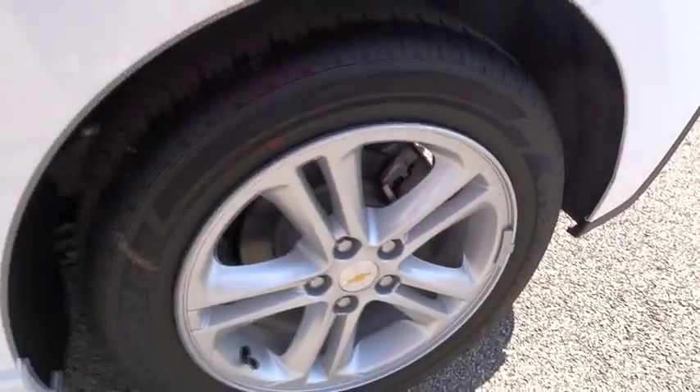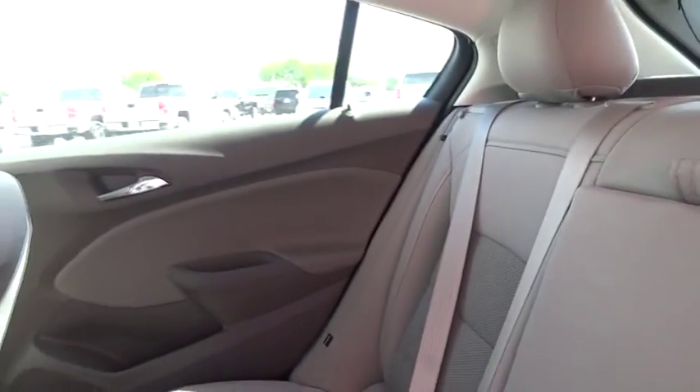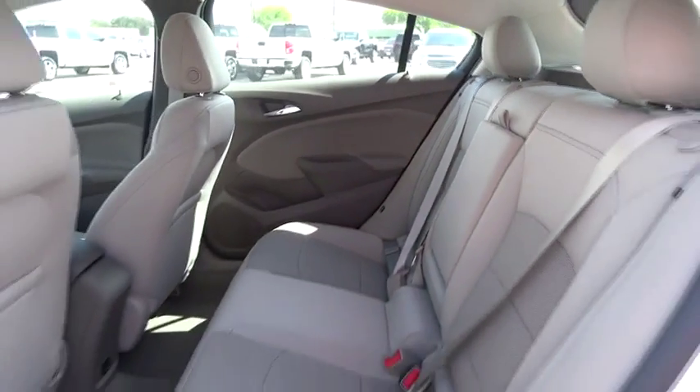Floor mats. AM-FM stereo radio. Rear defrost. Front wheel drive. MP3 player. Bucket seats. Passenger airbag. Come see the car for yourself.